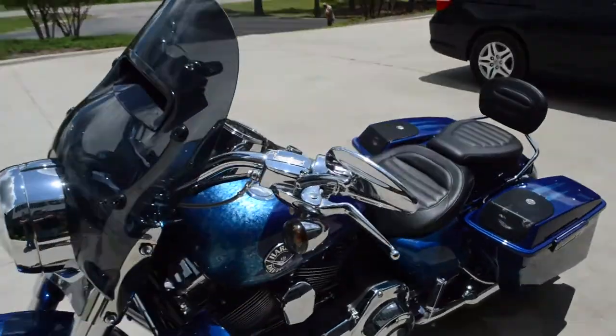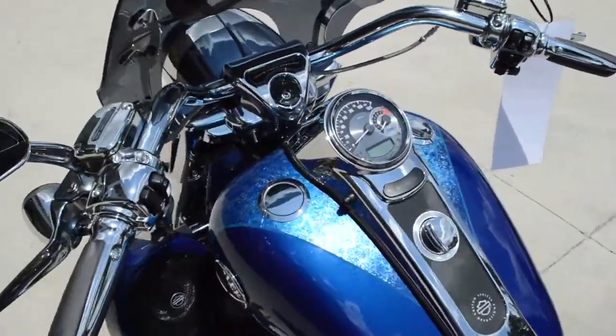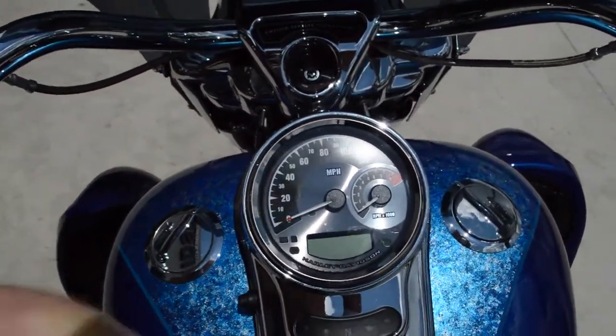Got the vented windshield, all chrome up top, flush mount gas cap, and stealth fuel gauge.